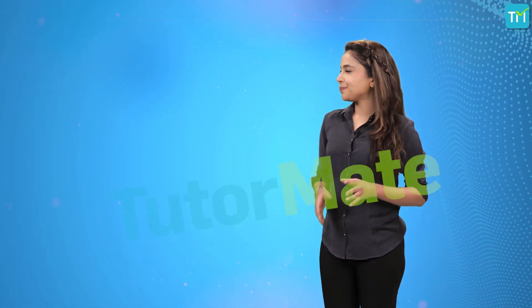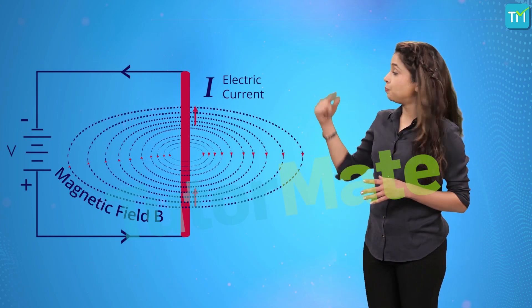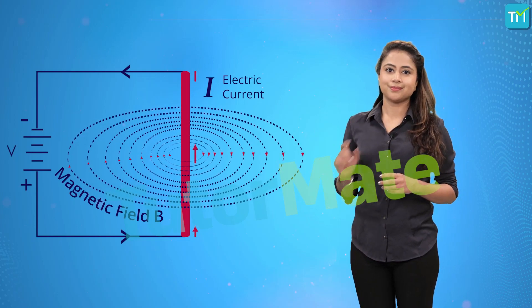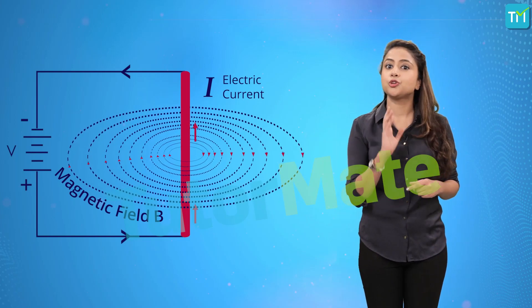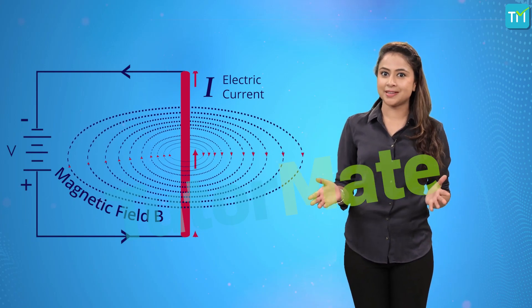Alright, let's say we have a straight wire. And as we can see here, we can connect both its ends to the terminals of a battery. This way, we allow current to pass through it.